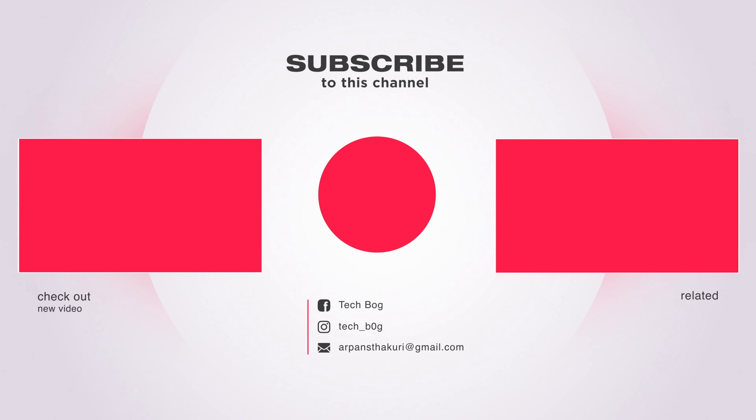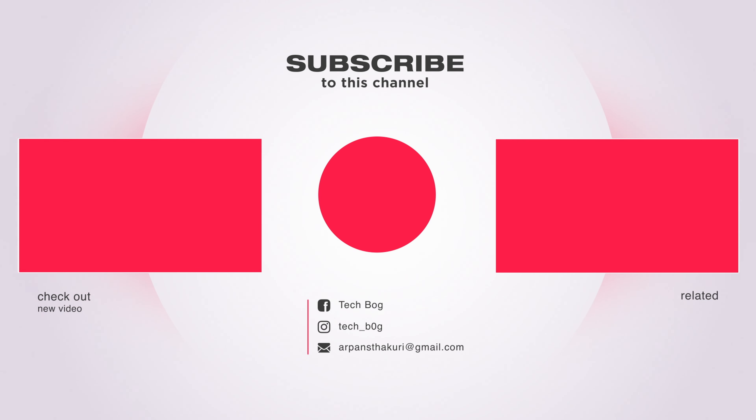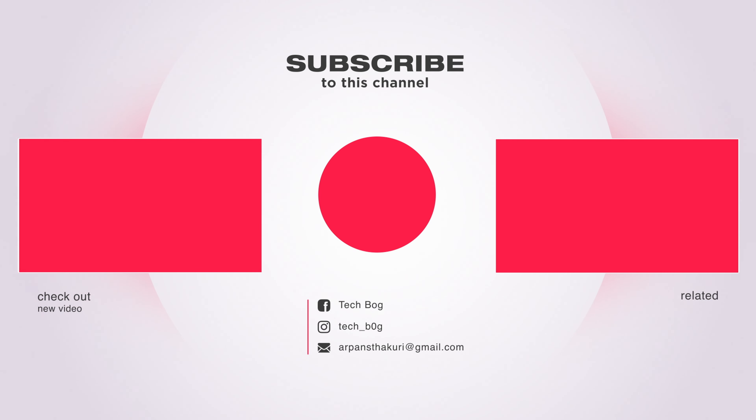Thank you guys for watching this video — hitting like and subscribing to the channel would be massive. I'll see you in the next one with some more iPhone 15 leaks and rumors. Take care and peace out.